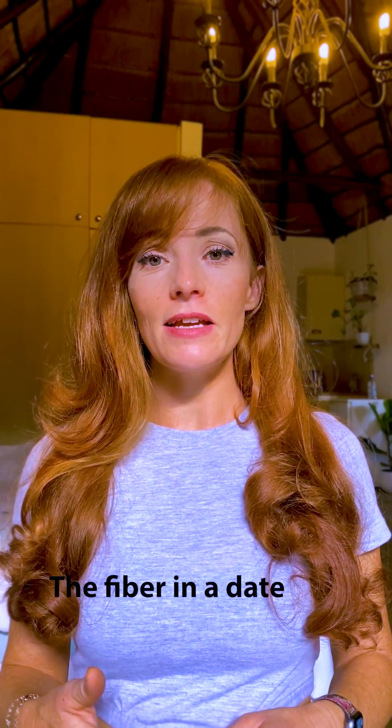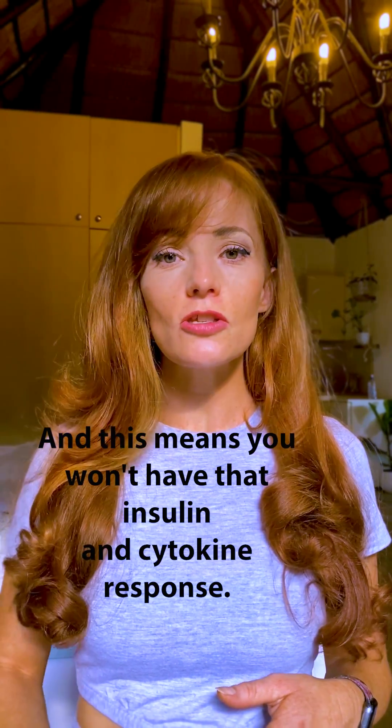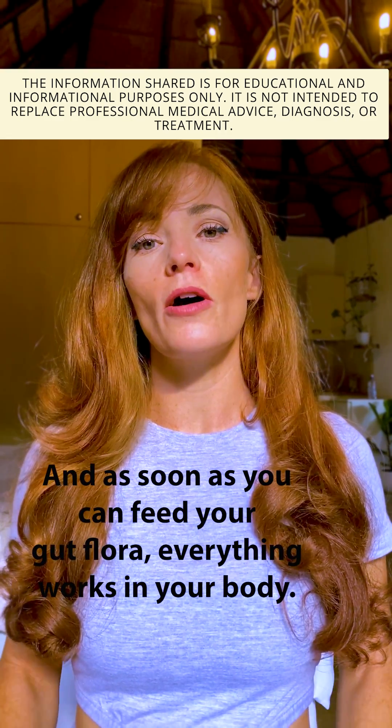The fiber in a date makes sure that it doesn't just release sugar into your bloodstream in one go, and this means you won't have that insulin and cytokine response. It's also food for your gut flora, and as soon as you can feed your gut flora, everything else in your body will work better.